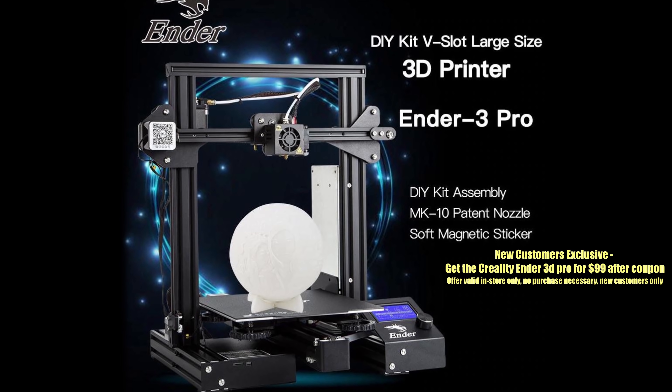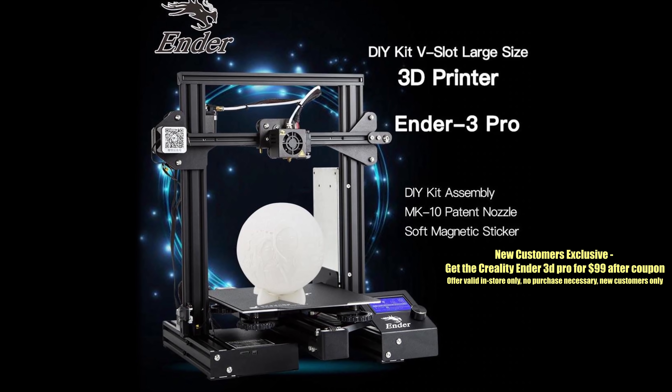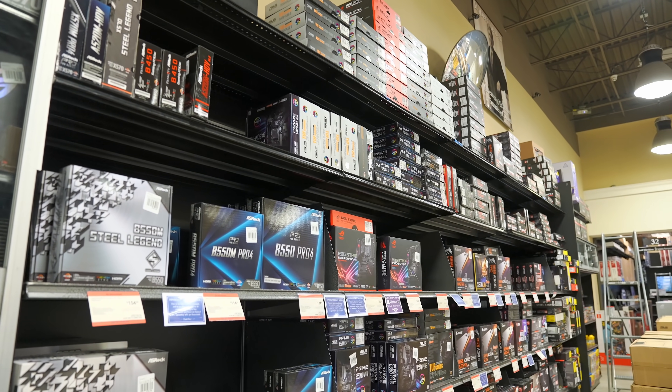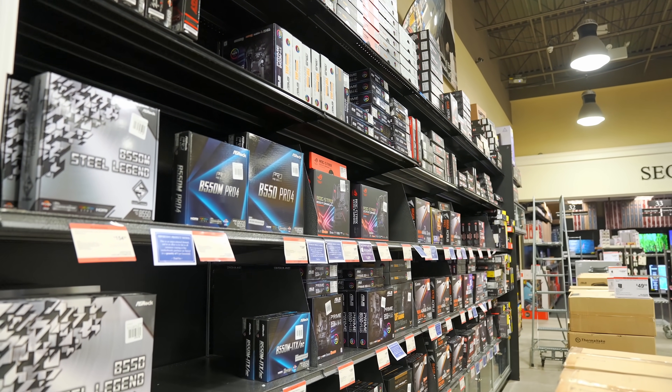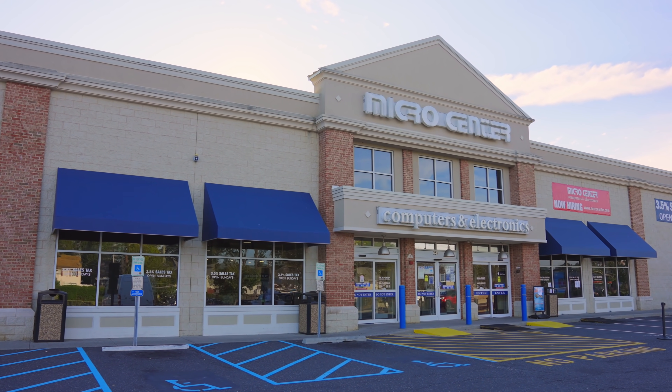However, if you do have a MicroCenter nearby, they are currently offering a $99 coupon towards an Ender 3D Pro. This is a no purchase necessary offer to new customers, in store only. So if you're wanting to get into 3D printing, check out MicroCenter.com or head into one of your local stores today. And thank you again to MicroCenter for sponsoring today's video.